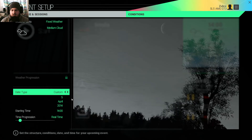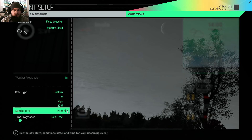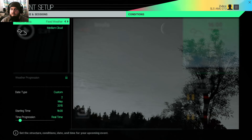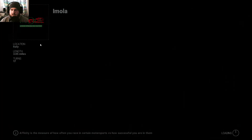We'll change the date to the 15th of May, and the time is just over four — so we'll do that. Medium cloud — I'd say it's a lot of cloud, but we don't care about that. Alright, let's get into it.